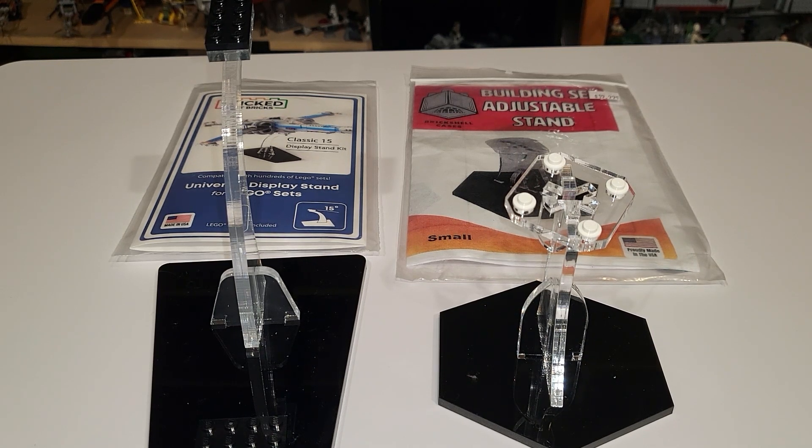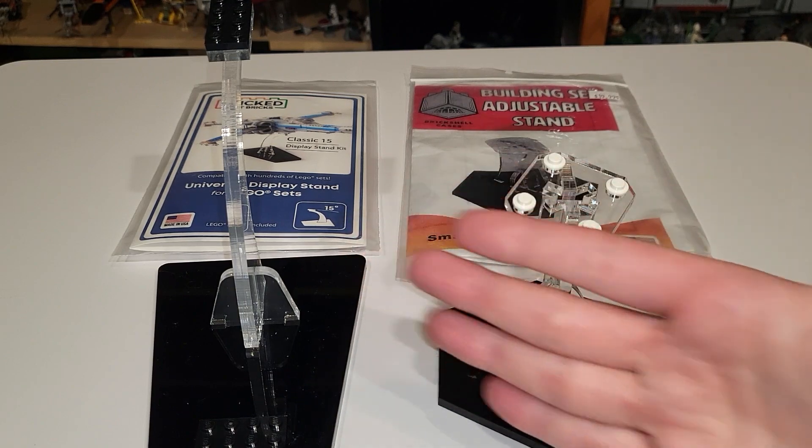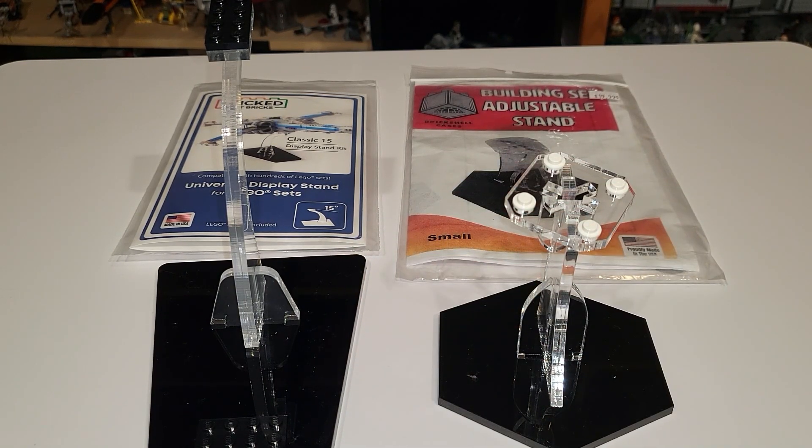Hey everyone! Since I've been working recently on my displays and my collection, I thought I would do a comparison review between two display companies I've been using recently. Both of these companies offer flight stands, and they're not a direct comparison because one is obviously a small size and the other is a larger size, but I did want to show you the difference between the two.